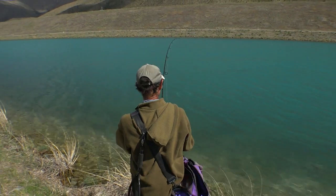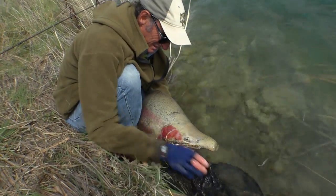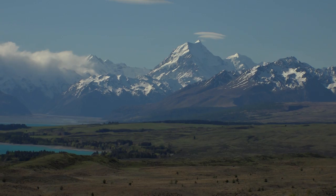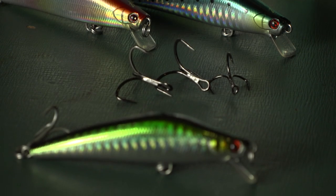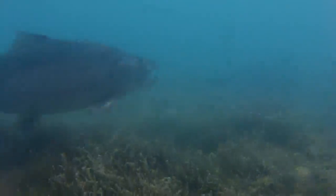Our film crew was heading to South Island New Zealand to chase huge trout reported in the canal systems there. Coincidentally, we caught up with the Mustang crew and they were keen for us to test out the KVD Ultra Point trebles they've been developing — hooks with a really good reputation overseas. The plan was to retrofit these to hard bodies and see how they'd stack up against potentially some of the biggest trout on the planet.